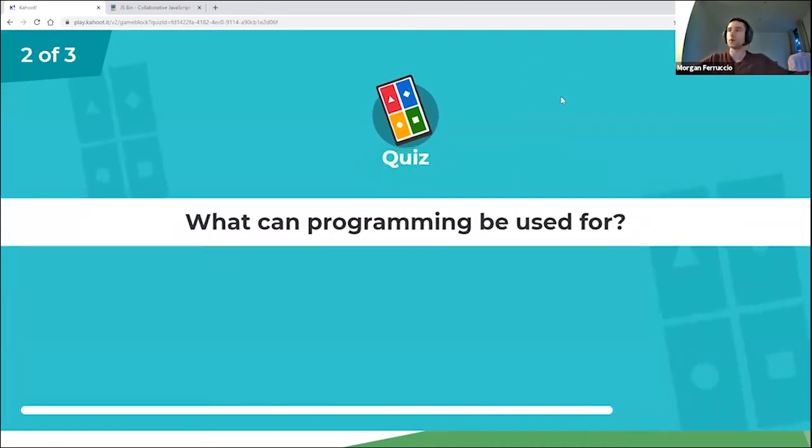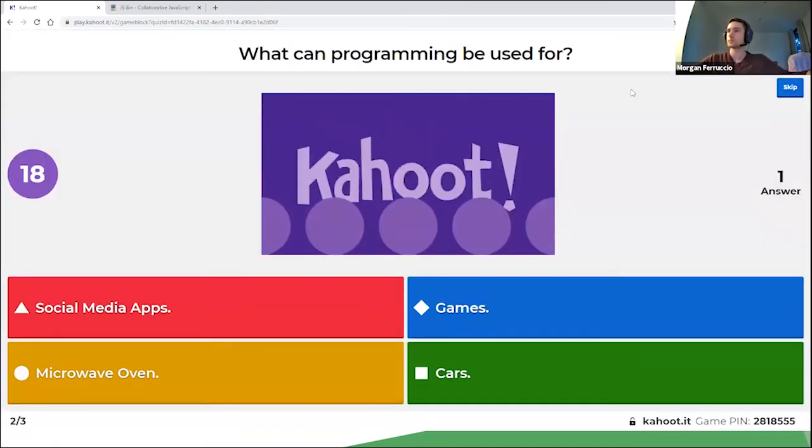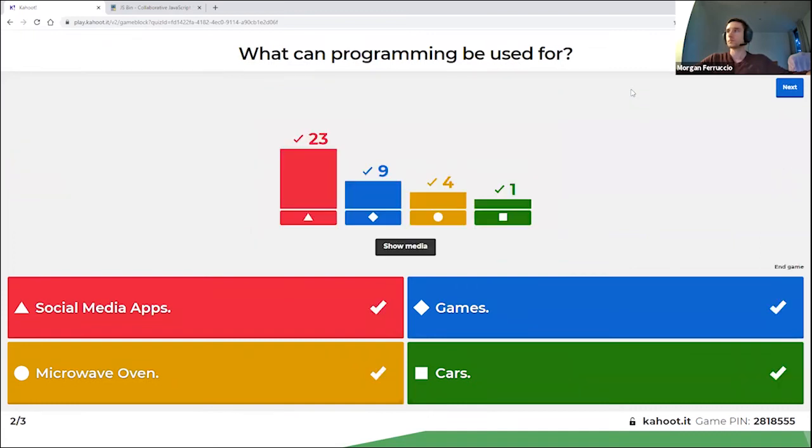What can programming be used for? A variety of answers — and all of them are correct in this case. Social media apps, games, a microwave oven, and also vehicles — all of these things include some sort of programming.